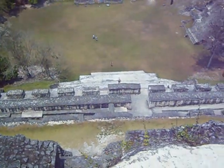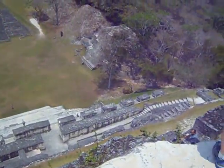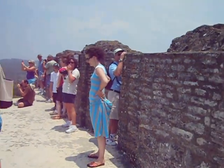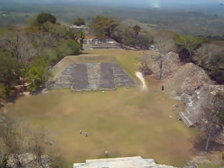Here's a view from the top of El Castillo, which is the largest structure here. Up on top of this temple, you can see out over the plaza.